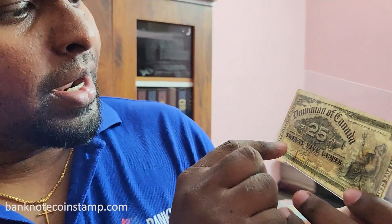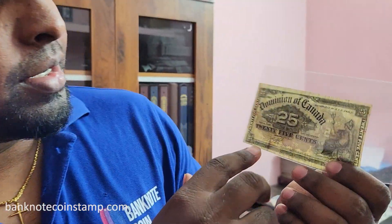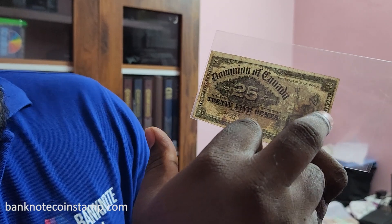This is a very beautiful banknote. On the front you can see it's called the Dominion of Canada, with '25 cents' written in bold. You can also see it's authorized by the Act — 25 cents is clearly marked here.